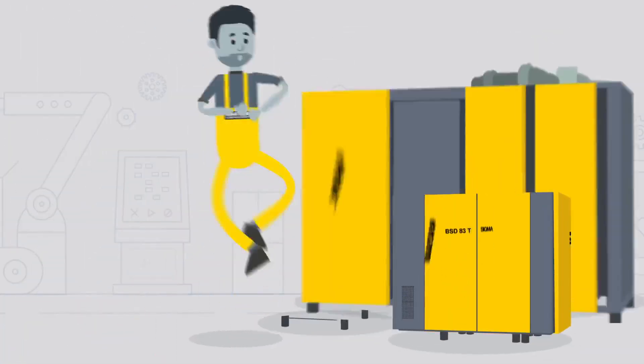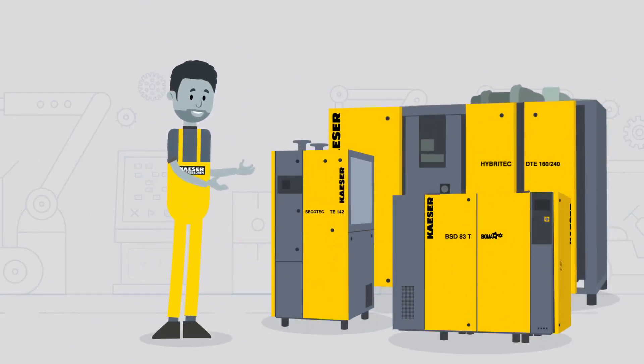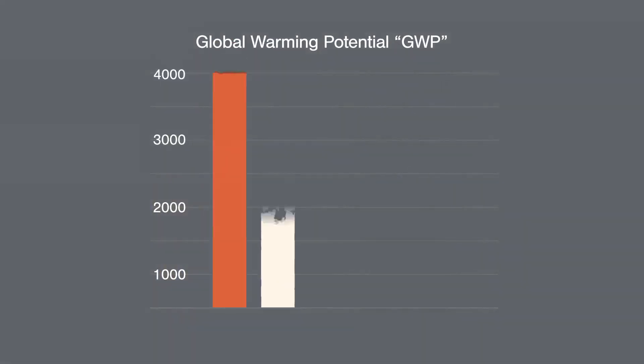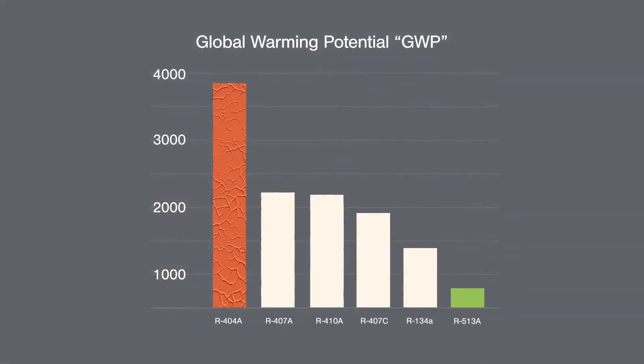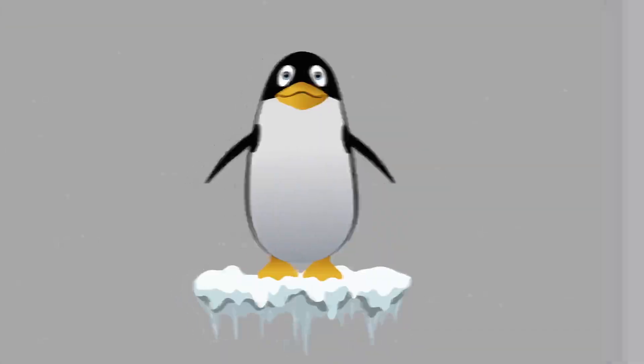The new Kesa models contain the more climate-friendly refrigerant R513A. It is just as efficient as the old refrigerant R134A while being much more climate-friendly. The end result for your company? Improved future readiness over the entire system lifecycle.